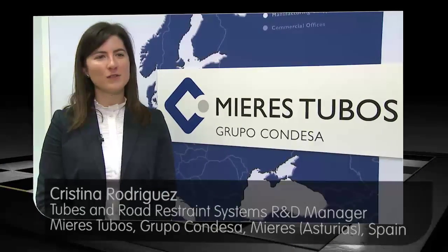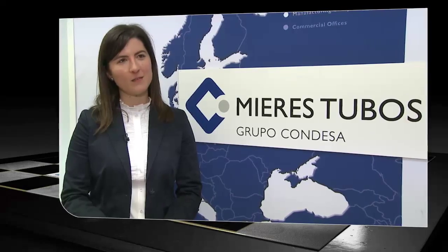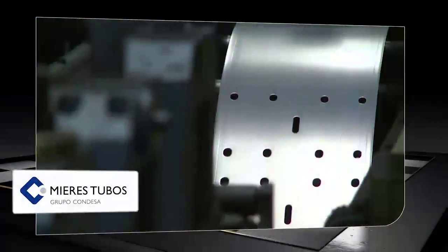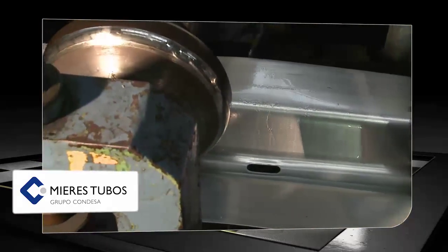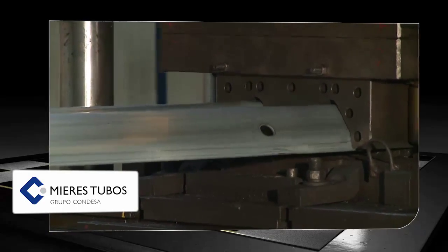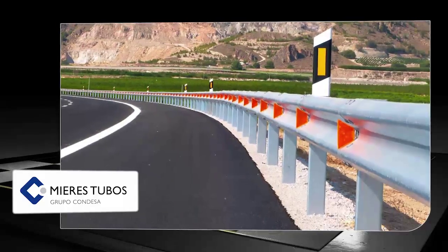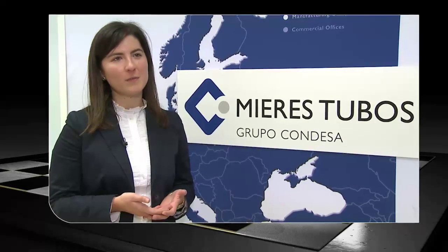Magnelis caught our attention due to the different solutions it offers regarding the weak aspects of other pre-galvanizing coatings — for instance, the self-repairing effect on cut edges. Magnelis avoids a post-galvanization process, which translates to a competitive advantage of cost reduction. It uses a thinner coating, therefore a lighter finished product is obtained. Mierestubos has embraced this advanced coating, and the warranty offered by ArcelorMittal is very important for us and undoubtedly eases the introduction of the product in the market.